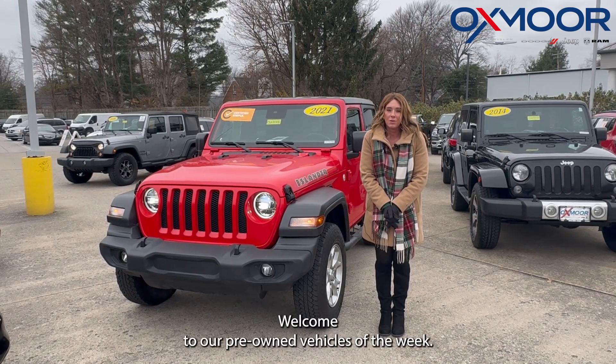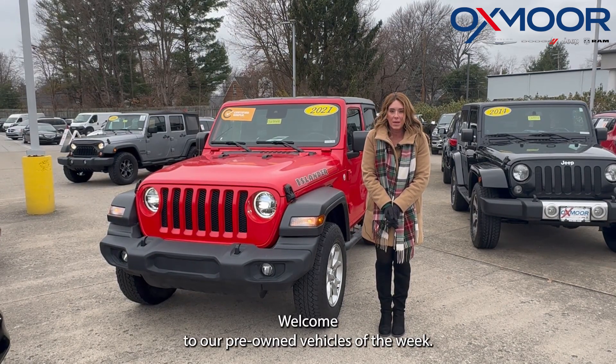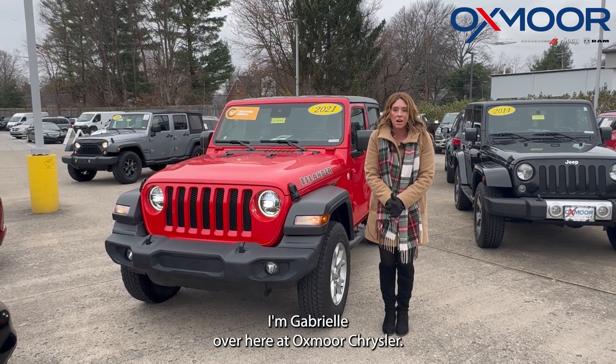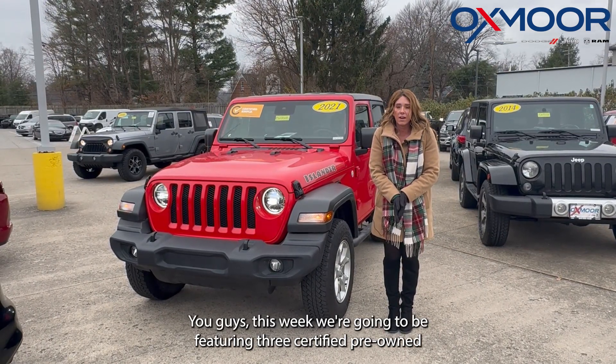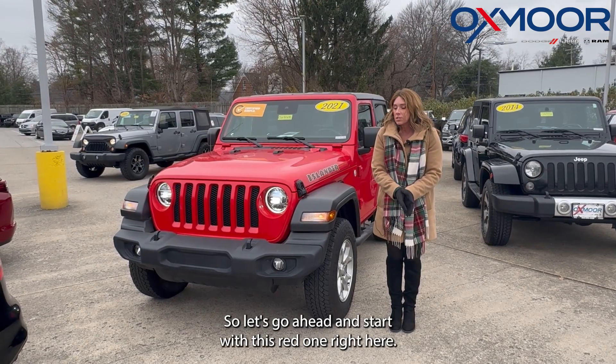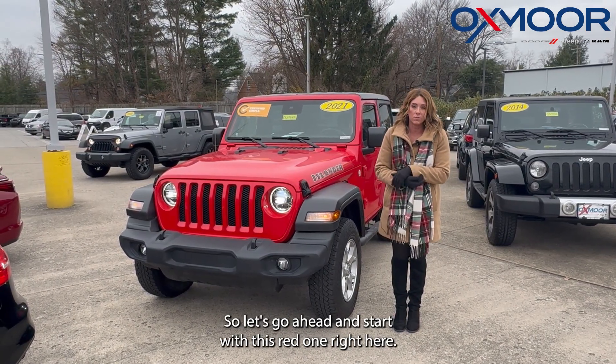Hello everyone. Welcome to our Pre-Owned Vehicles of the Week. I'm Gabrielle over here at Oxford Chrysler. This week we're going to be featuring three certified pre-owned Jeeps. So let's go ahead and start with this red one right here.